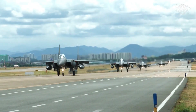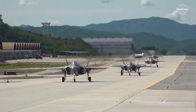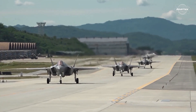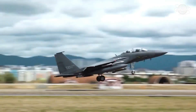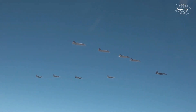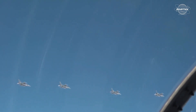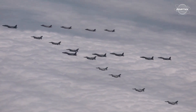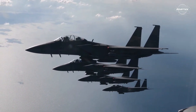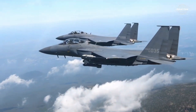Boeing was awarded a contract in 2002 to manufacture 40 F-15Ks, with delivery starting in 2005, produced at Boeing's St. Louis facility. The total number of F-15Ks ordered reached 61 in 2008 as South Korea placed a further 21 orders. Like its predecessor the F-15E Strike Eagle, the F-15K Slam Eagle is a two-seat fighter jet with a pilot and a Weapons Systems Officer (WSO).